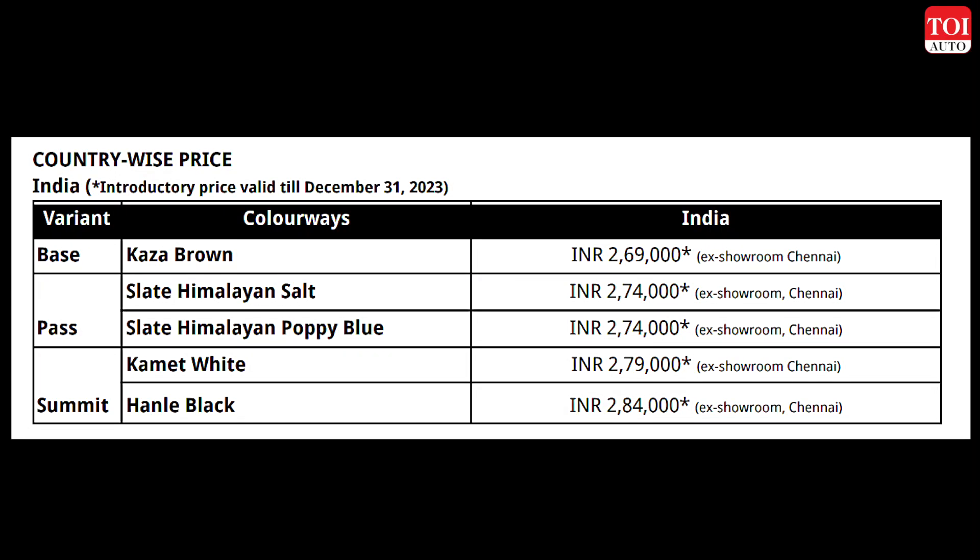So first let's begin with the price. The base model of the new Himalayan has been given a price tag of 2,69,000 ex-showroom Chennai — in fact, all the prices are ex-showroom Chennai. You have three different variants and five color schemes: Base, Pass, and Summit, and the price goes from 2,69,000 to 2,84,000 rupees. There is no difference in specs between the variants — it's just the paint scheme that is different.